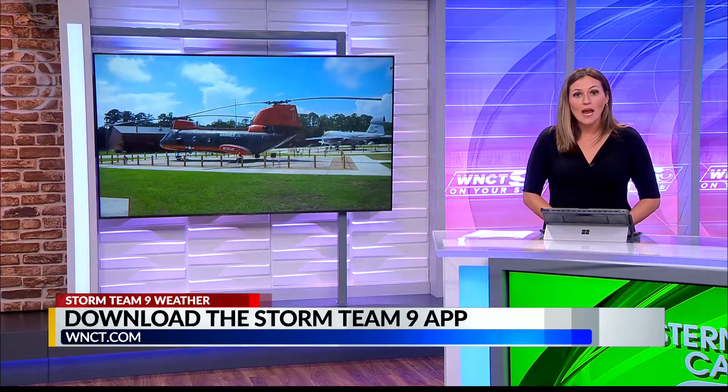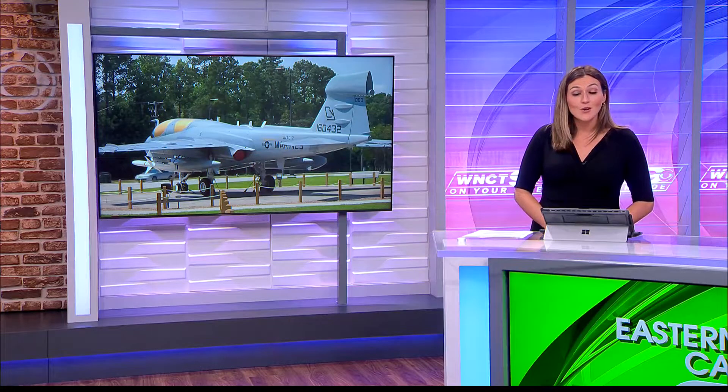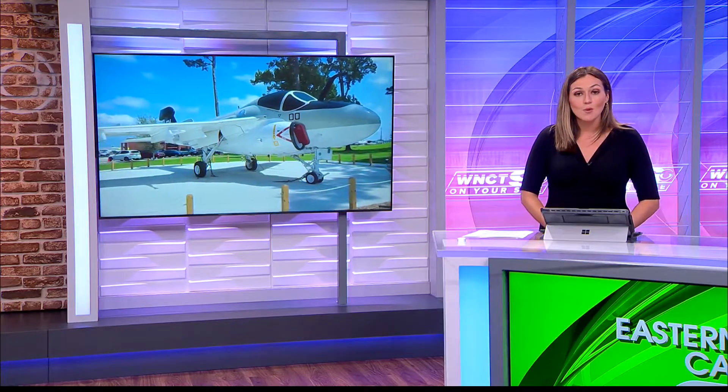It's a big day at Marine Corps Air Station Cherry Point as they celebrate its expansion on the historical Aircraft Park. The construction started back in May for some new additions. Not on your side's Claire Curry shares more about the new features.